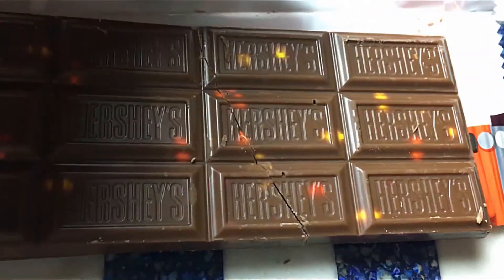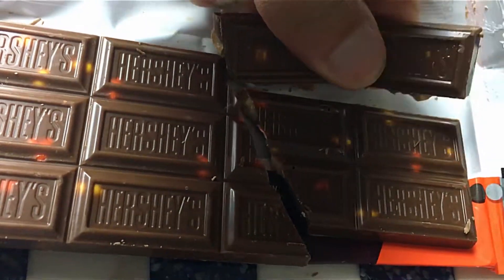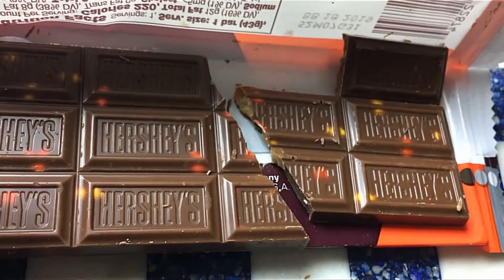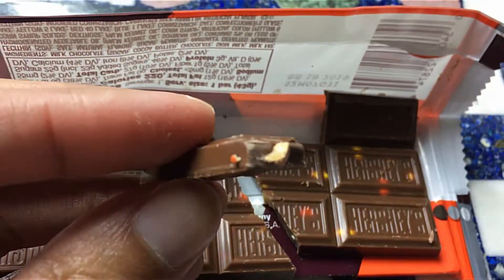Hershey's with the Reese's. Since it's broken, we'll just make this the broken piece. Wow, that's pretty much Reese's — just a two-tip. I was thinking about the other ones, but that's M&M's. Hershey's doesn't work with M&M's.